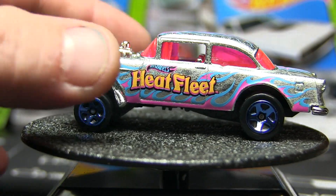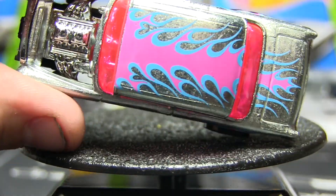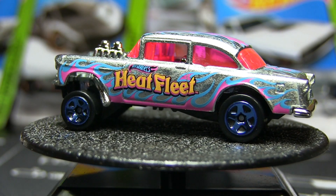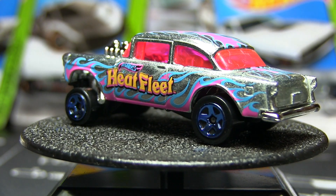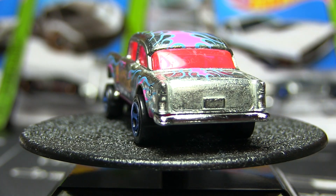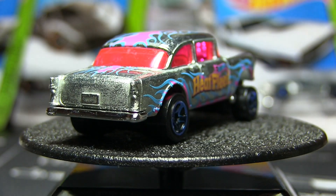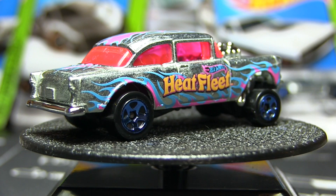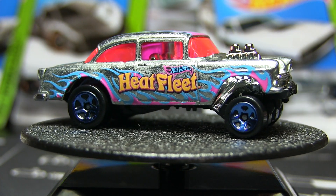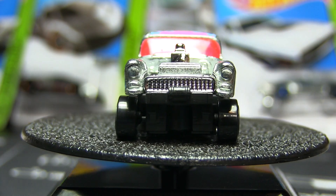The gasser is definitely cool with the pink windows and pink flames on the top. They do a really great job with the tampos on these — at a quick glance I don't see any mistakes. I may have to go back and see if they still have the gassers to pick one up just to have it; it's the only one I'd really want out of this set.